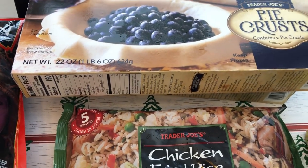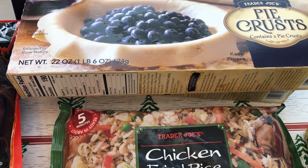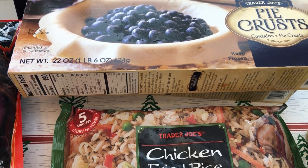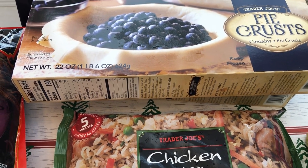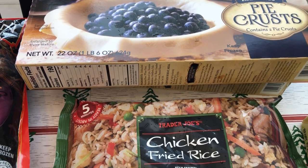I grabbed a couple of their pie crusts. I heard a lot of good things about their pie crust around Thanksgiving — apparently they taste the closest to homemade because they are made with butter. So I grabbed two boxes because I know I'll be making pot pies and things like that.